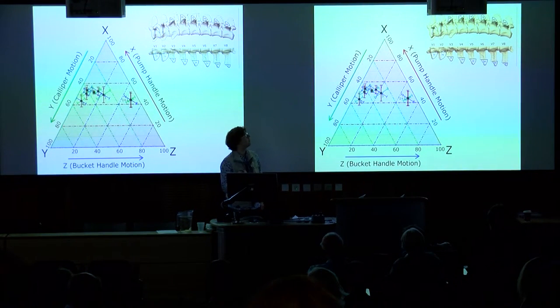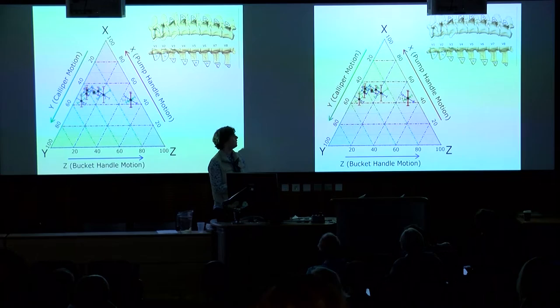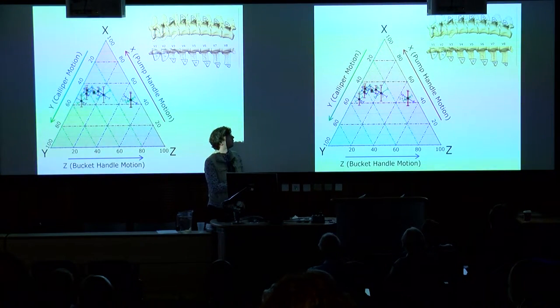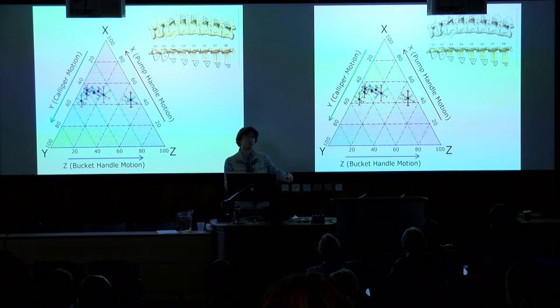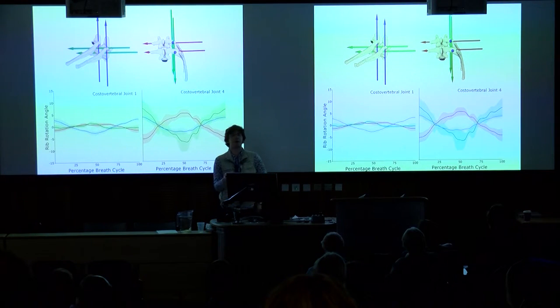Onto actual results. In crocodilians you get this shift in articulation position, and if you measure the anatomical axis of the joint it's very different as you move along the ribcage. You can use the orientation of this axis to predict how the ribs ought to move — the relative proportions of these three kinds of rotation shown on this triangle plot. Moving along the ribcage, you expect a shift from a lot of bucket handle motion to a lot more caliper motion.